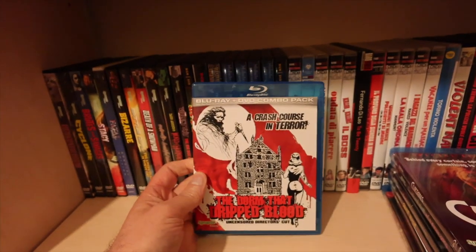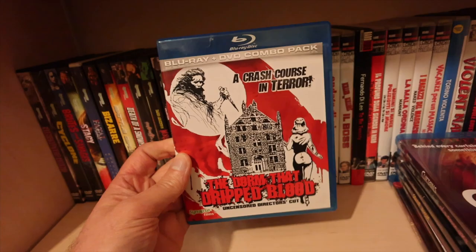The Dorm That Dripped Blood - a favourite. Nice little video nasty favourite, it's just cracking and it's got some extra gore in there which wasn't in the UK release.